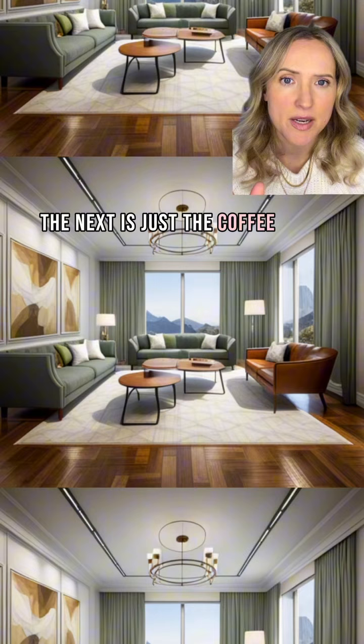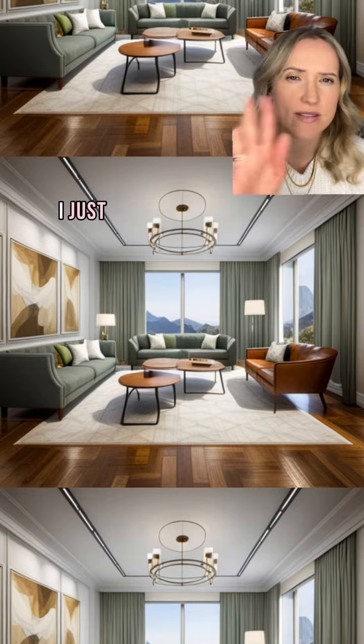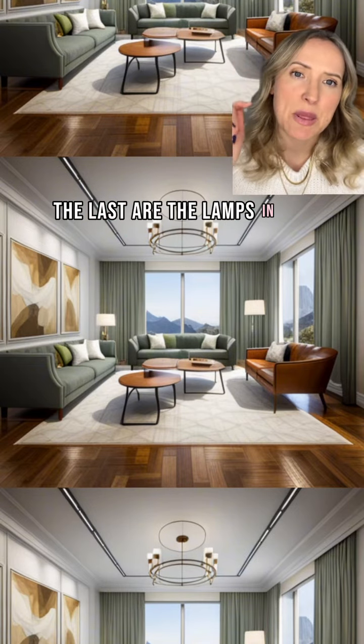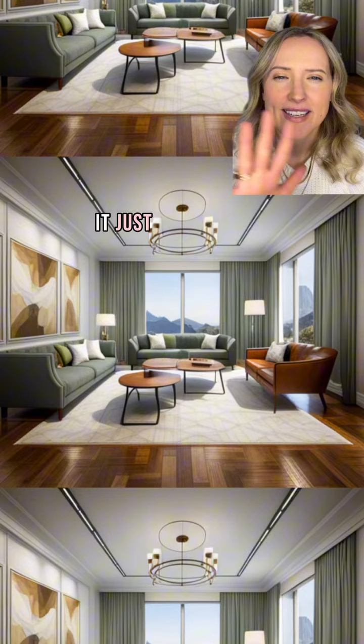The next is just the coffee table — is it two pieces, is it three pieces? I don't really know what's going on with it. I just don't like that coffee table. The last are the lamps in the back. Is it one floor lamp, one table lamp? Are they supposed to be the same size? It just doesn't work.